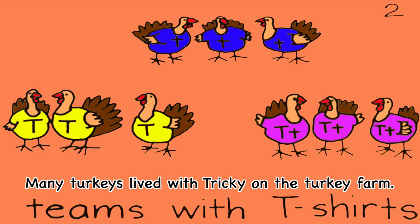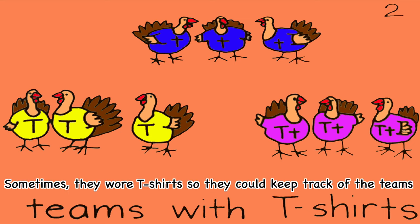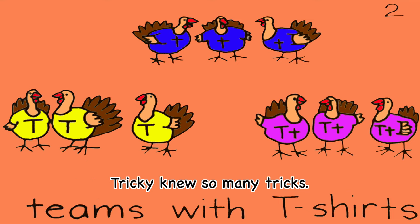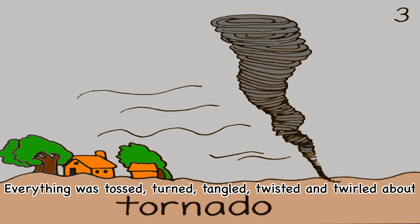Many turkeys live with Tricky on the turkey farm. They like to play tag in teams. Sometimes they wore t-shirts so they could keep track of the teams. Tricky's team usually won the games because Tricky knew so many tricks. One Tuesday, a terrible tornado blew through the turkey farm. Everything was tossed, turned, tangled, twisted, and twirled about.